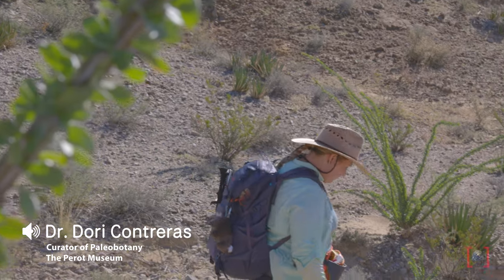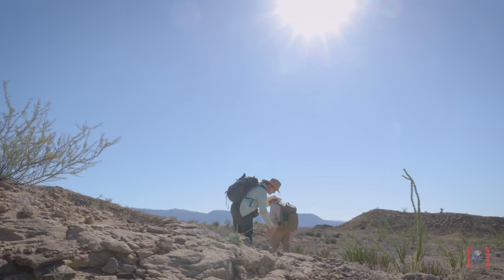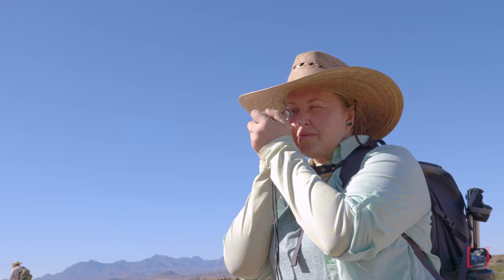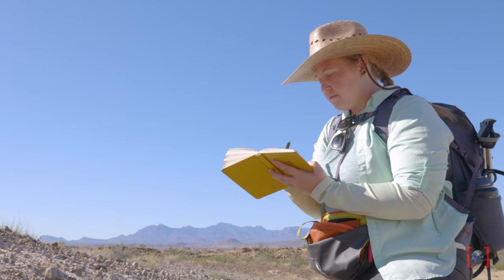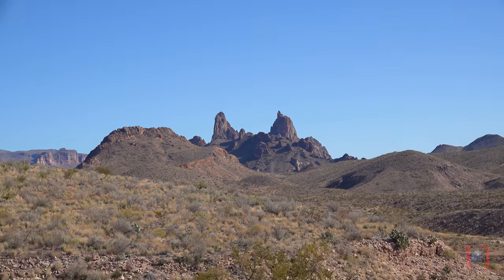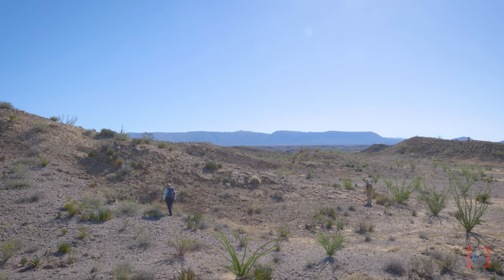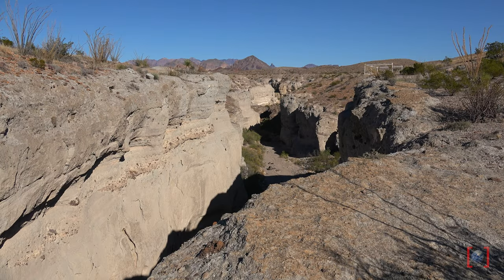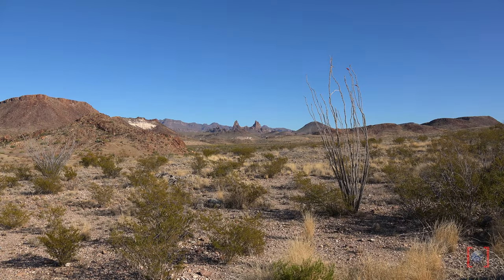This was my first trip out to Big Bend, and I've spent a lot of time looking at Big Bend on maps — geologic maps, Google Earth, satellite images — trying to understand the landscape and what I might find there. It is so vast and so large. You cover so little ground in a day, in several days out there, because there are so many nooks and crannies, little washes, hillsides to explore. It's huge.